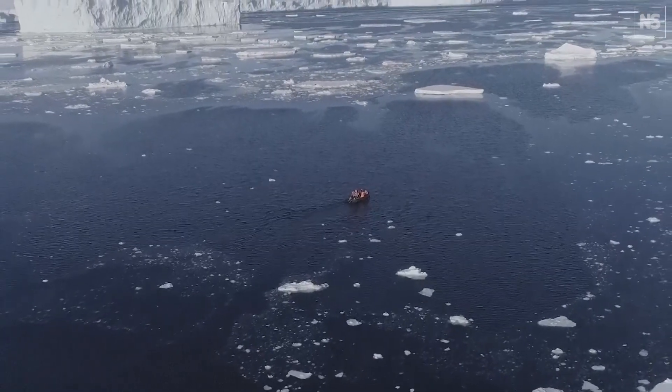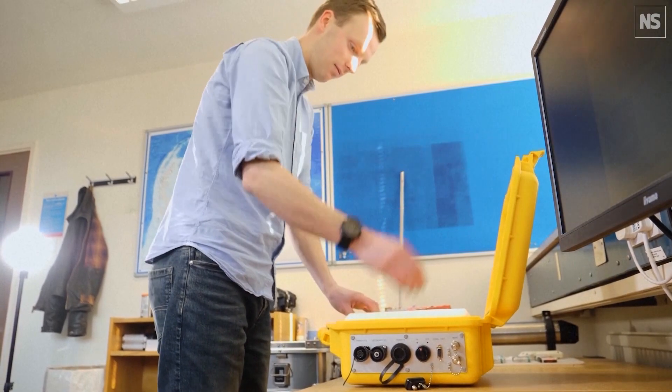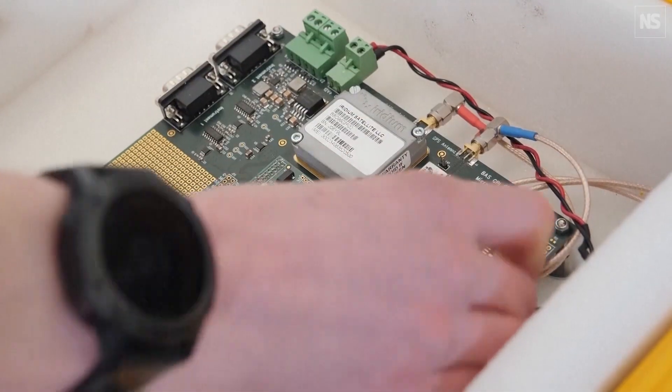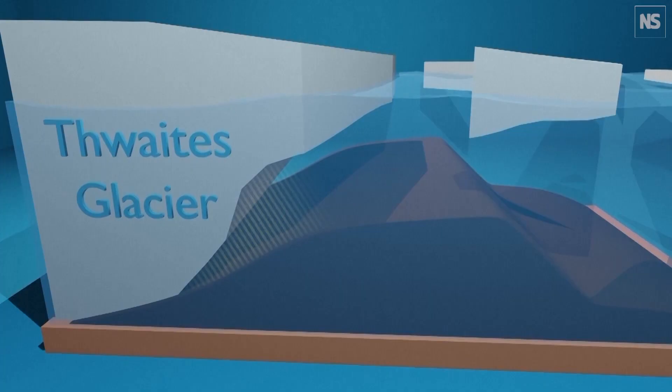The Thwaites Glacier is essentially a very slow-moving mass of ice coming off the Antarctic continent and moving into the ocean. It's one of the most rapidly changing glaciers in Antarctica. We're particularly interested in the eastern ice shelf because it's changing very rapidly — it's breaking up and retreating — and that's allowing the grounded ice to get into the ocean more quickly, causing sea levels to rise.